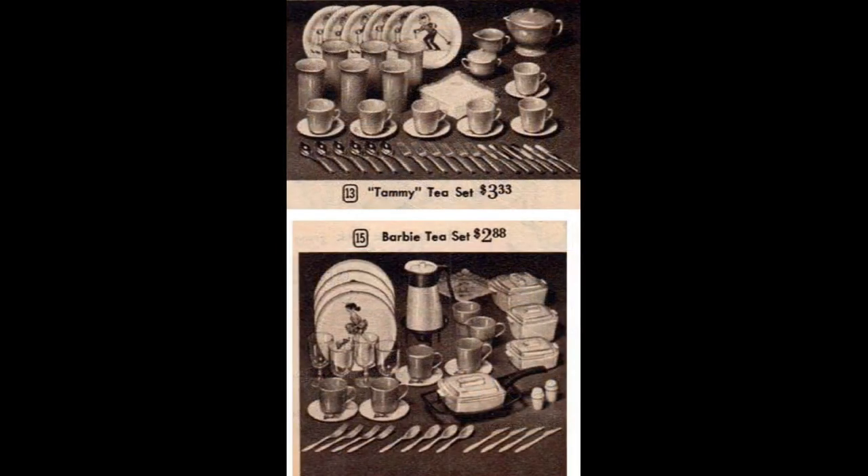The Tami tea set on the top has metal plates with the design of Ideal's Tami doll in her snow bunny ski outfit. The set serves six and includes plastic tumblers. Barbie's set on the bottom is described as a tea set but has a coffee pot instead of a teapot. The plastic plates each picture Barbie in a different outfit. Although it only serves four, it includes casserole dishes. I wasn't able to find this exact Barbie set online, so if it was actually produced, it must be pretty rare.